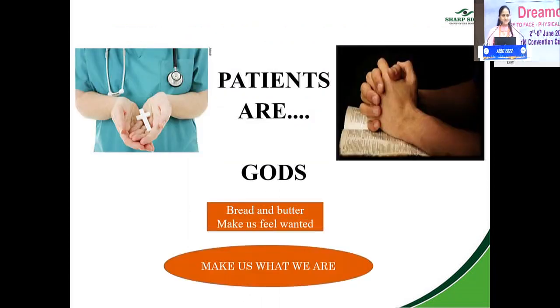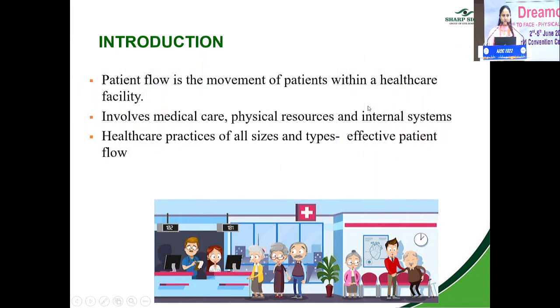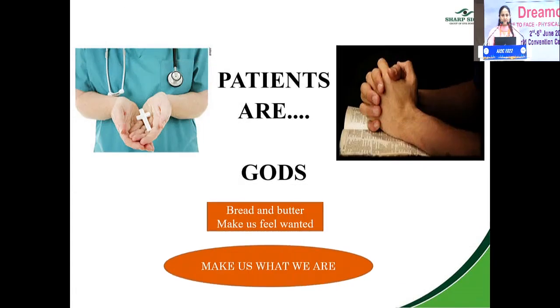Patients are gods. They are the ones who earn us our bread and butter. They make us feel wanted and make us what we are. So patients are none less than gods. To let these gods enter our clinic, we have to make certain preparations. Let's see what those preparations are.